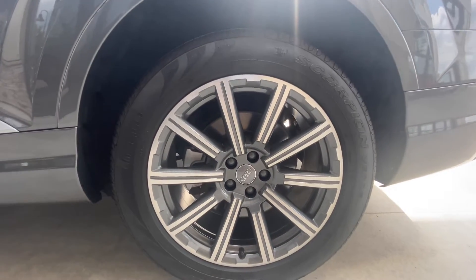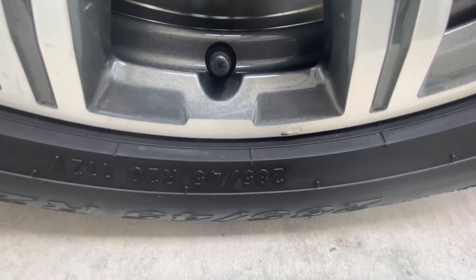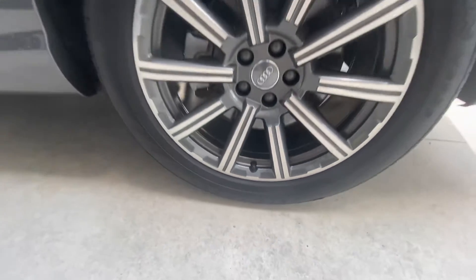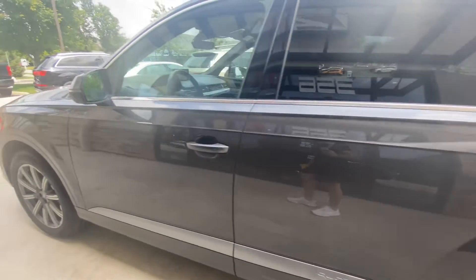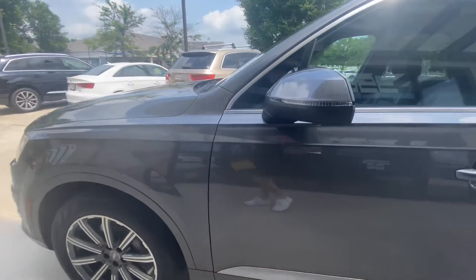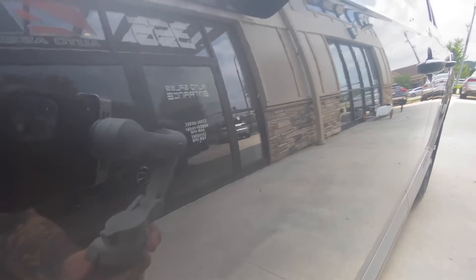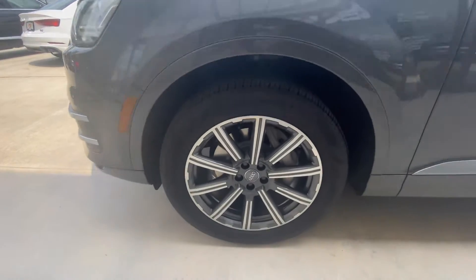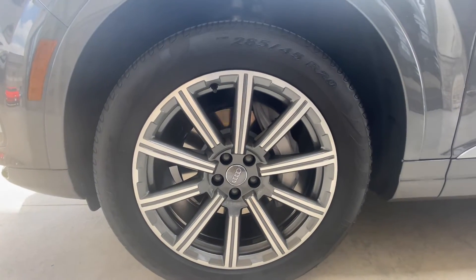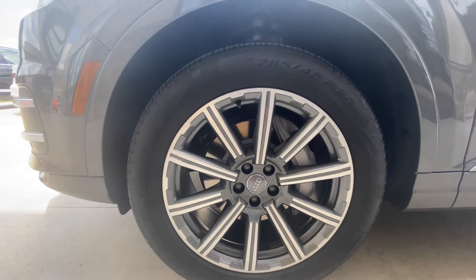The driver rear wheel is in great shape — small spot there at the bottom. On these doors I see only this one very small chip — very, very small. The driver front wheel is in great shape; I don't see any scuffing, no rim rash, anything like that.